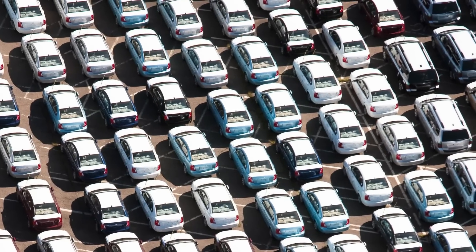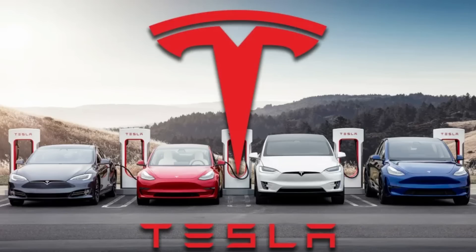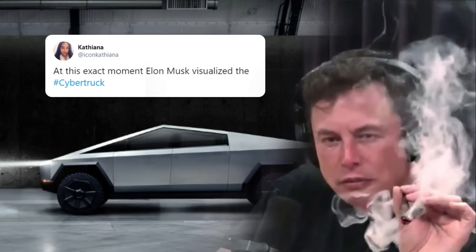Since 2020 has come to a close, I've decided to take a look at some of the best-selling cars of the year. And what I noticed is absolutely insane. People obviously love or hate Tesla, but there's one thing you can't deny — Tesla has some of the best-selling cars in the world.